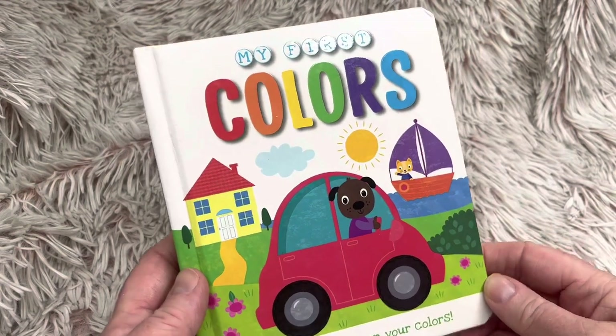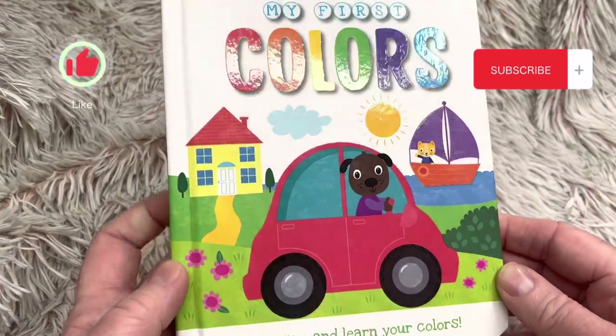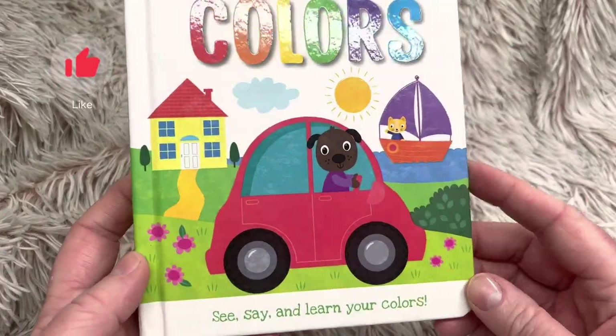Hi friends and welcome to Book a Day for Little Learners. Today we're going to read My First Colors — see, say, and learn your colors.